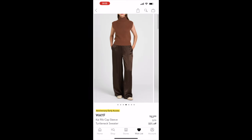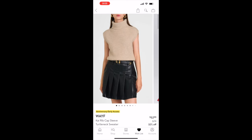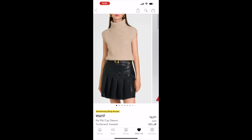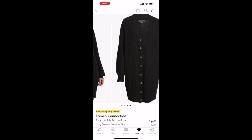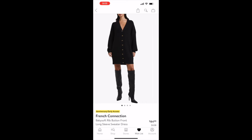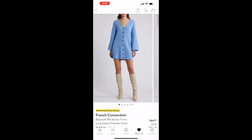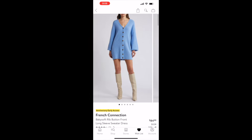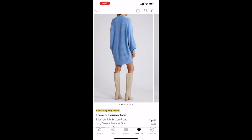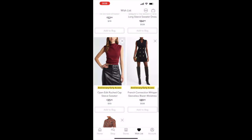Next is a ribbed cap-sleeve turtleneck sweater. I love turtlenecks in fall and winter — my office is freezing so I'm always trying to bundle up. It comes in brown and a granite nude color. Then there's a French Connection ribbed button-front long-sleeve sweater dress, originally $128 on sale for $84.99, in black, classic cream, and dusty blue.